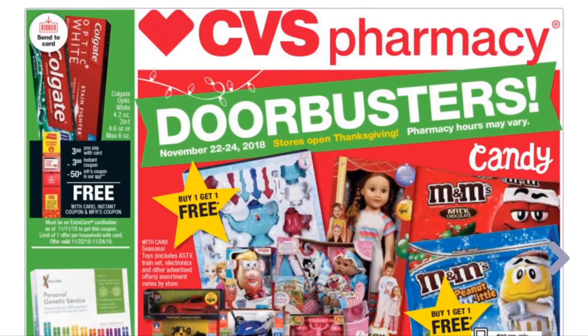Hey maximizers, welcome back to my channel! If you are new, welcome to the maximizer family. This is the CVS top deals for Black Friday. I'm super excited — I have not physically shopped in store on a Black Friday in a few years. I turned into an online shopper, but I'm going to brave the craziness just for you guys to show you all of the good deals.